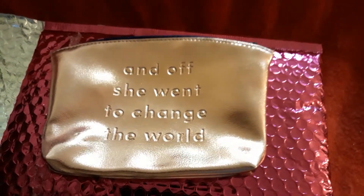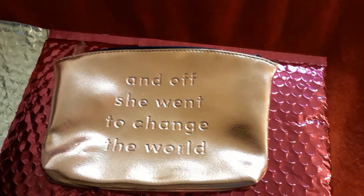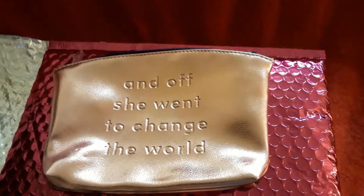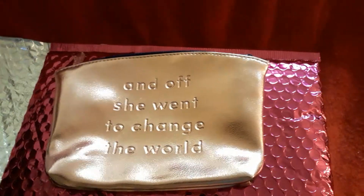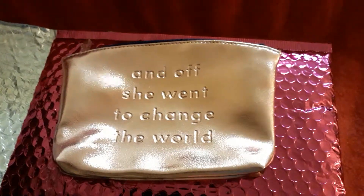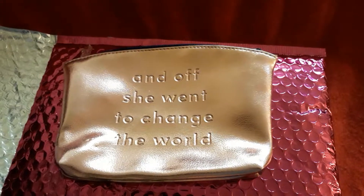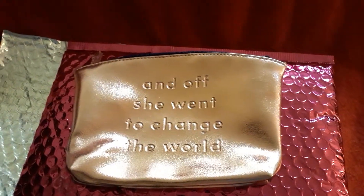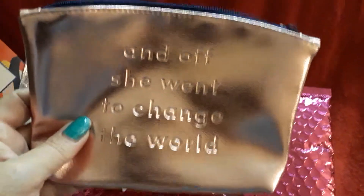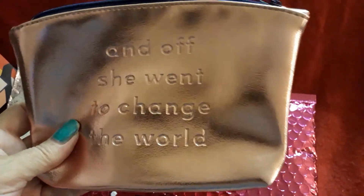Hi everyone, it's Ipsy time again! This is March 2019. I'm going to make this sort of fast because I have something else I want to talk about. My tripod is out so I'm holding the camera — if it's a little shaky please excuse that. Let's start out with the bag: 'And off she went to change the world.' I love this, I think it's so pretty and I love the message. Let's get to the products.